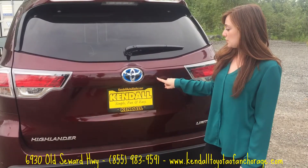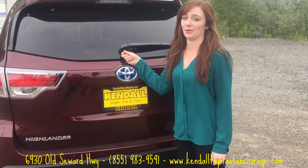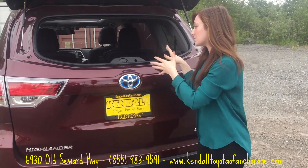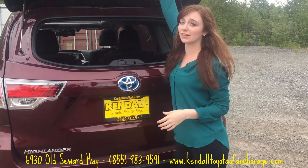Right here, if you push this button, it actually opens the back window, which is really nice — especially if you're in a hurry and you just want to throw something back there quickly and then get going. So that's a really nice feature.